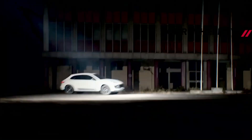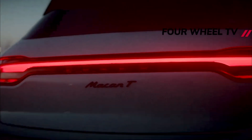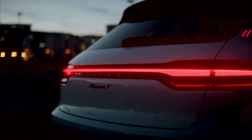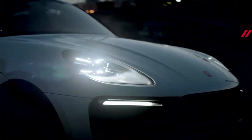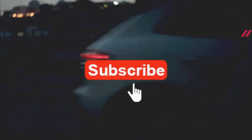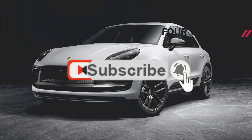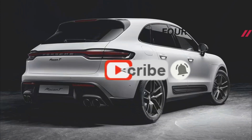Traditionally, touring models fill a gap between base and mid-range trims in Porsche's lineup, offering a bit more excitement without going to extremes. That's exactly the case here, as the Macan T sits squarely between the standard model and the Macan S. As such, it retains the entry-level Macan powertrain — a 261-horsepower, 195-kilowatt turbocharged 2.0-liter 4-pot, sending power to all four wheels through a 7-speed PDK gearbox.